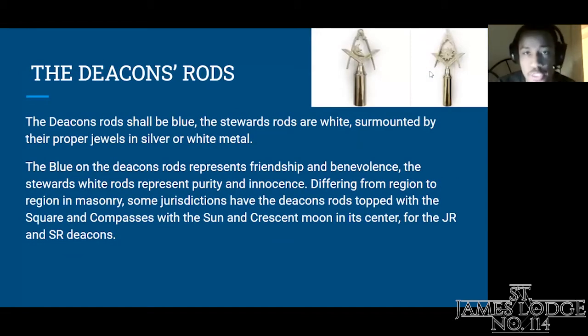The next jewel covers the Deacon's rods. The Deacon's rods shall be blue; the Steward's rods are white, surmounted by their proper jewels in silver or white metal. The blue on the Deacon's rods represents friendship and benevolence. The Steward's white rods represent purity and innocence. In some jurisdictions, the Masonic Deacon's rods are topped with the square and compasses with the sun and crescent moon in the center for the Junior and Senior Deacon.